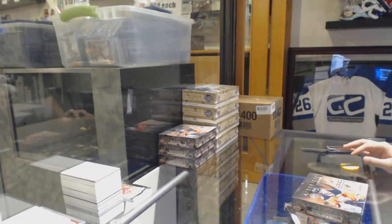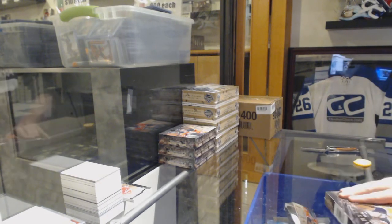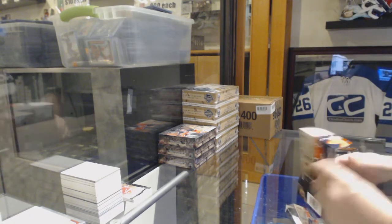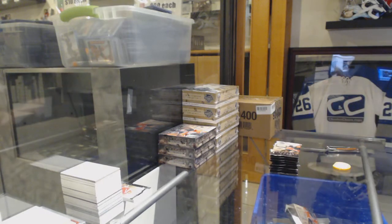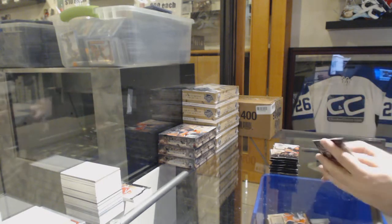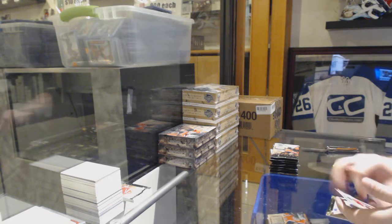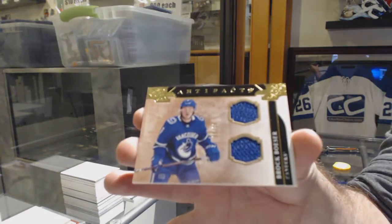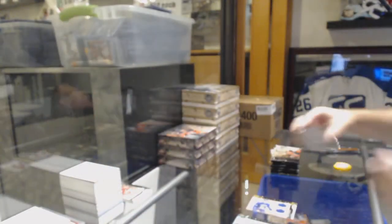That's a pretty sweet pull. Hey, look — it's number 5, one off his jersey number. Awesome.